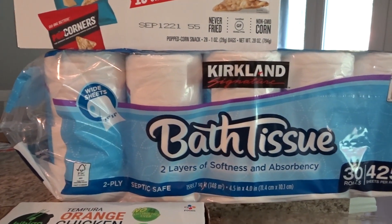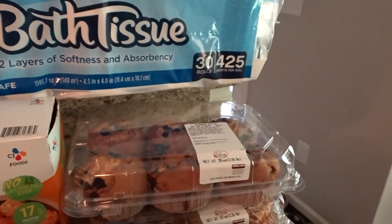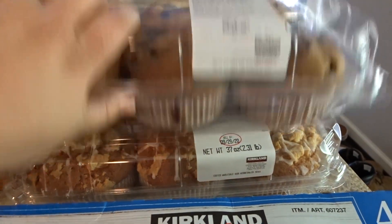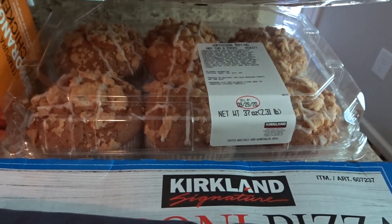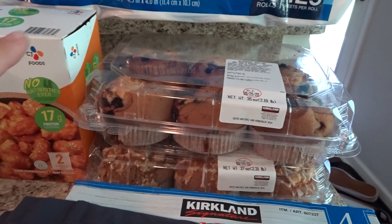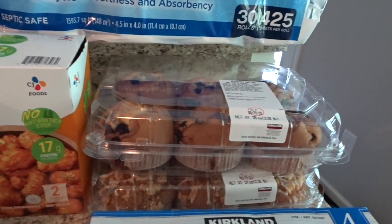Best toilet paper ever — I love my bath tissue from Costco. This is $16.99. Henry saw these muffins and wanted them as our random pick. There's blueberry and a coffee cake muffin. We're going to take out a couple, saran wrap them, and freeze the rest — I'll probably keep four out and freeze the others for later breakfasts or snacks.